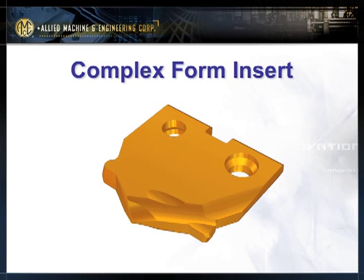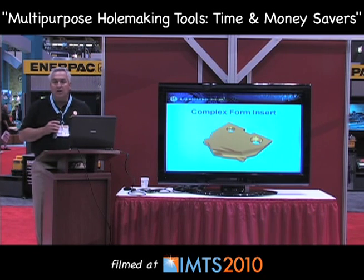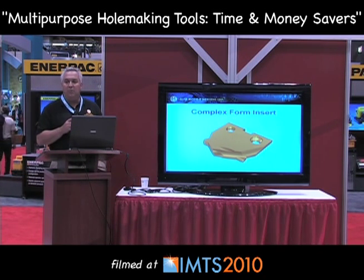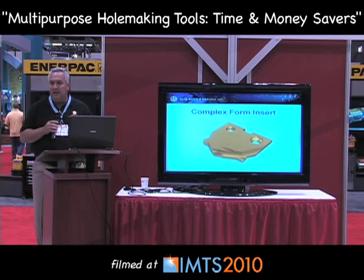Here's another complex form type insert. This insert creates a spot face, a counterbore, and then a countersink at the bottom of your hole. It's time to start thinking about how you can combine operations — a lot of these operations are being done today with circular interpolation or multiple tools going into the same hole, which is all wasted time. This type of tooling can be made from various materials: powder metallurgy, carbides, cermets, or diamond PCDs. Being an insert type design, it's very coatable — there are various wear-resistant coatings available, and with such a small insert the coating capabilities become a lot more cost effective.